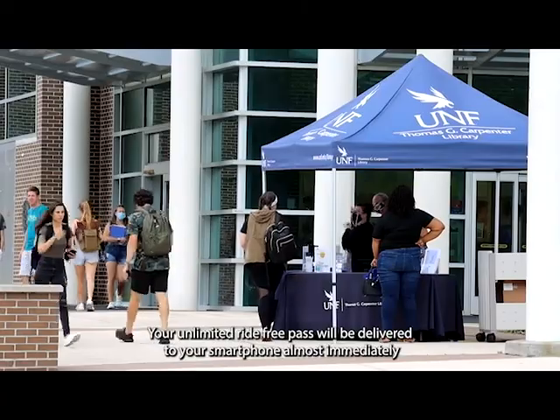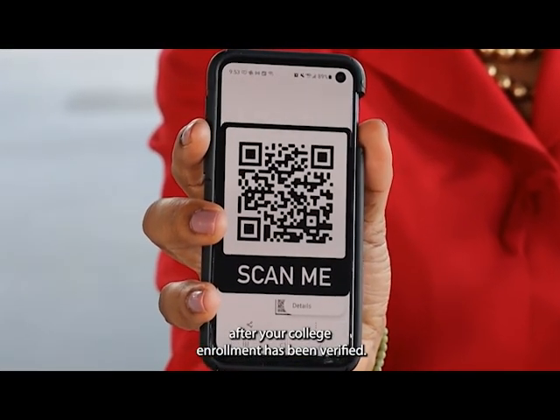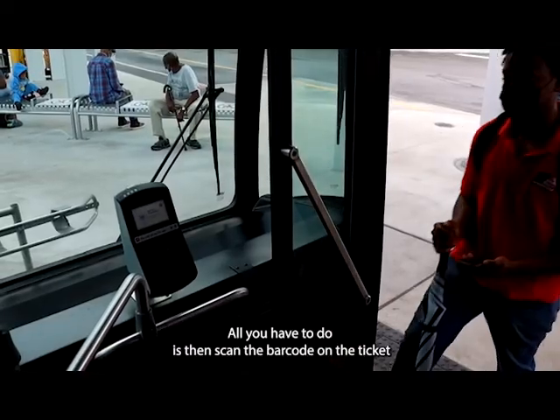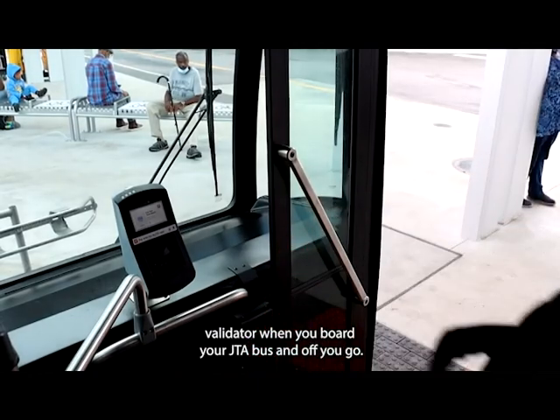Your unlimited ride free pass will be delivered to your smartphone almost immediately after your college enrollment has been verified. Then all you have to do is scan the barcode on the ticket validator when you board your JTA bus, and off you go.